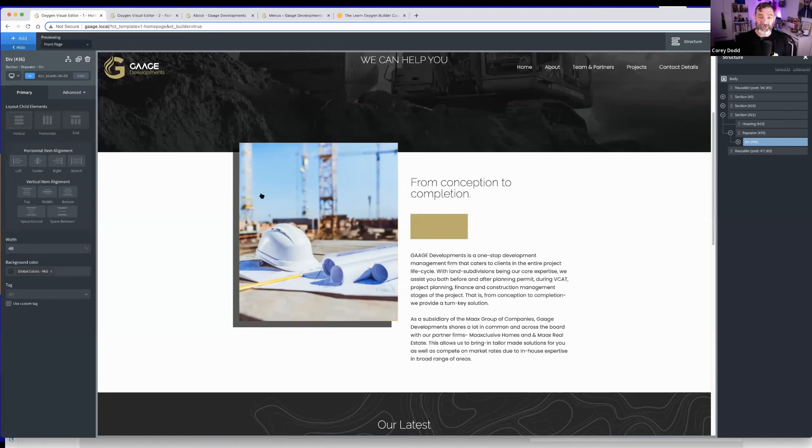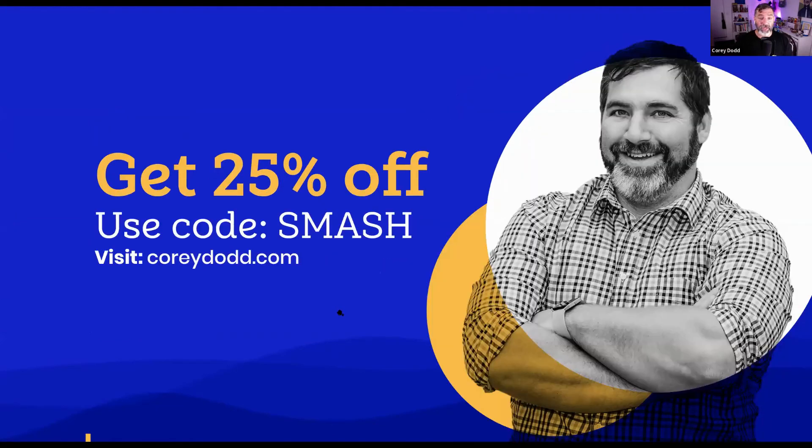Corey wraps up by mentioning his full course — nine modules (eight main plus a bonus), taking people from the very start of Oxygen through building a complete custom website with every template and section. A design file is supplied and students can customize it — people have done amazing work with it. The course is $200 USD with 25% off using the coupon code, available through February and March. He thanks Nick for having him on.